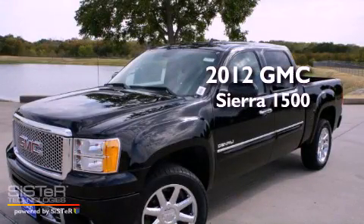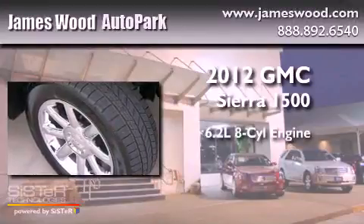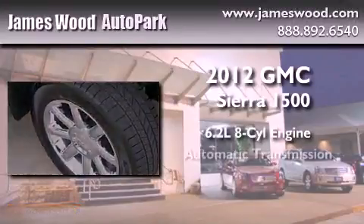This is a brand-new 2012 GMC Sierra 1500. It has a 6.2-liter 8-cylinder engine and an automatic transmission.